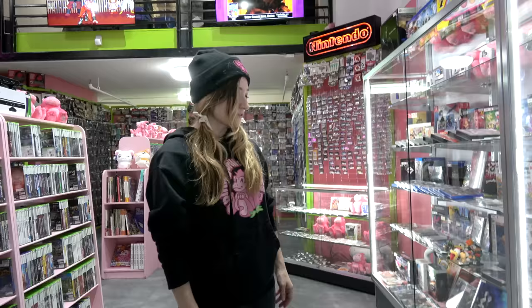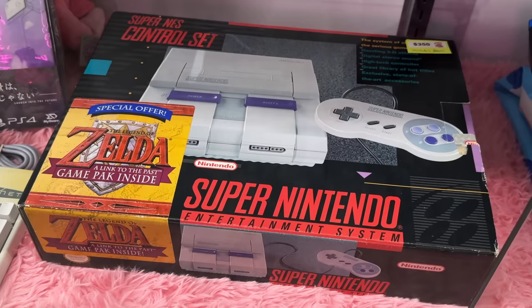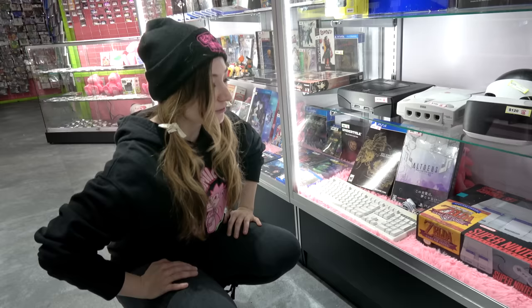Probably the coolest system we've got in right now is this very nice Super Nintendo control set that comes with The Legend of Zelda. We put brand new save batteries in all of our cartridge-based games that have batteries, so that's got a brand new battery in it. The system itself is gorgeous, it's got all the original plastic and everything — that's a really cool one. I don't expect that one to last super long either.